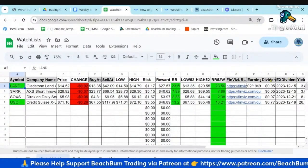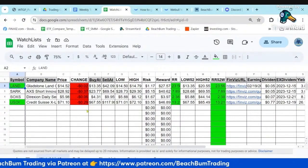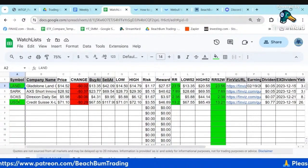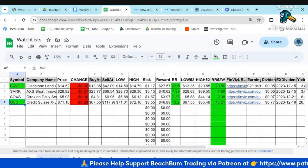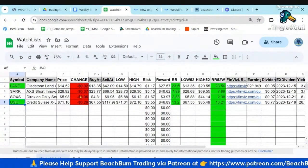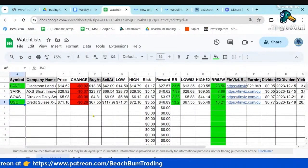Any additional notes can be added to those items. The gray columns are updated from our automated systems and the white columns are Google Finance functions. I can quickly and easily see which ones are within 10% of their support price to focus on those, and also which ones are trending up or down. If it's trending down, it's going to be approaching my buy price - probably want to focus on those.